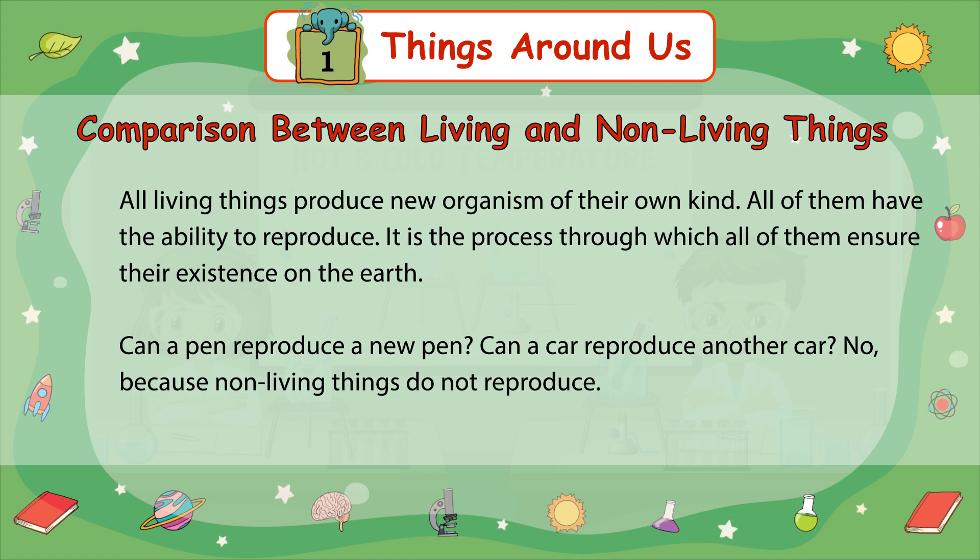Can a pen reproduce a new pen? Can a car reproduce another car? No, because non-living things do not reproduce.